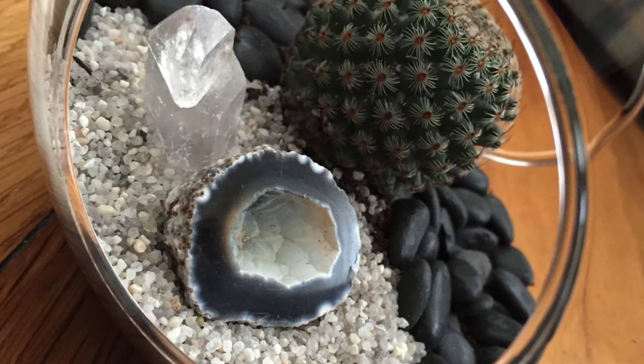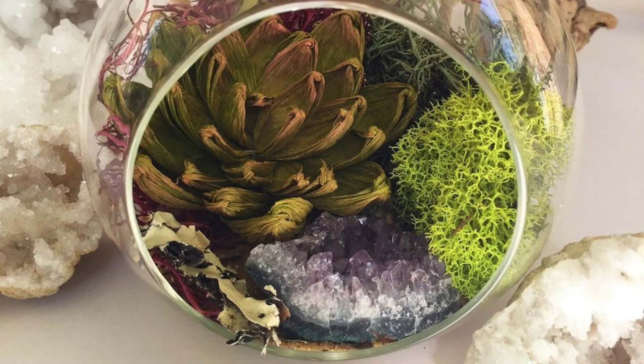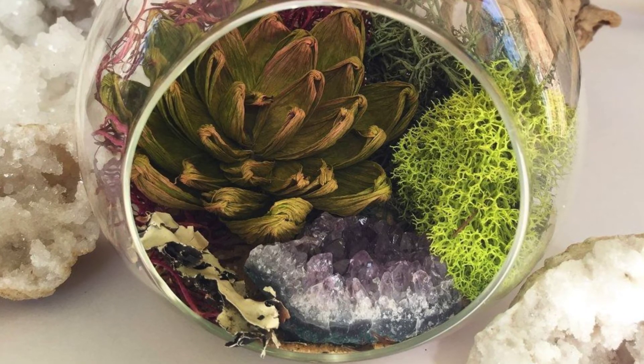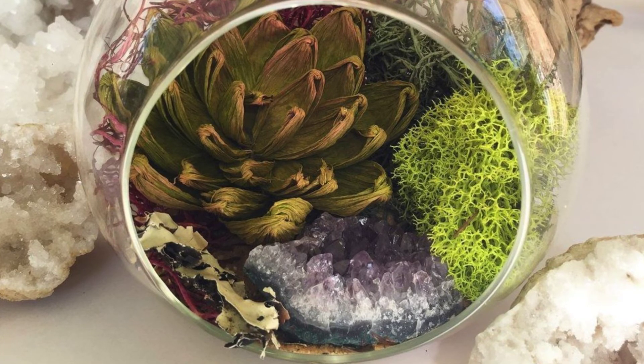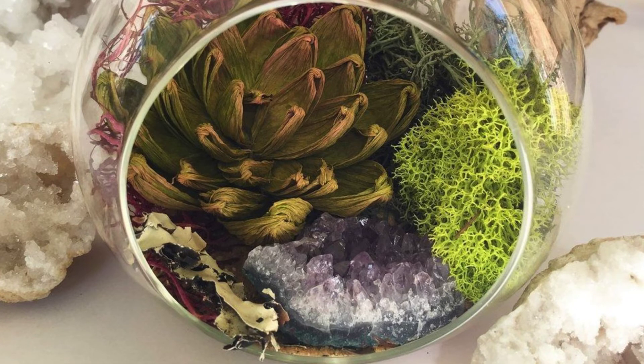This is an easy DIY idea that won't take you a lot of time and is so easy to make, you'll want to give them as gifts too. If you do, you can find the terrariums at a thrift shop or dollar store in different sizes to suit your needs.